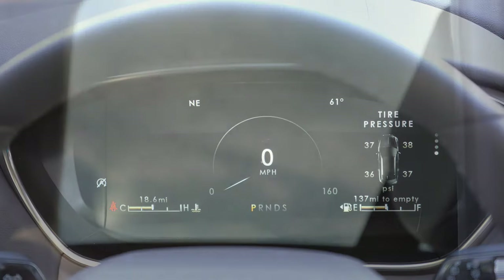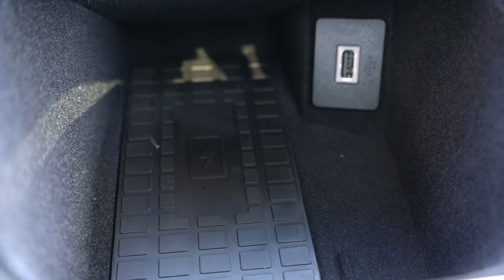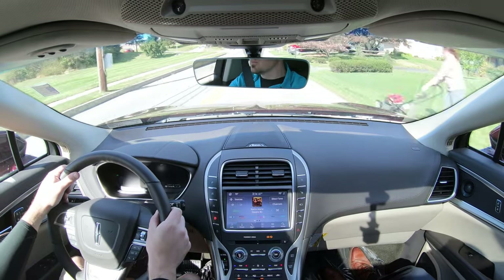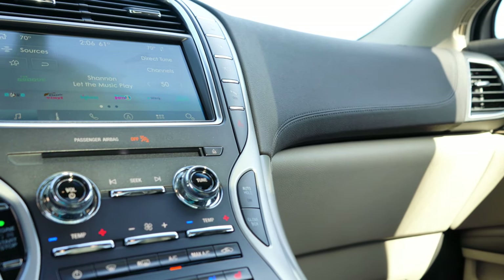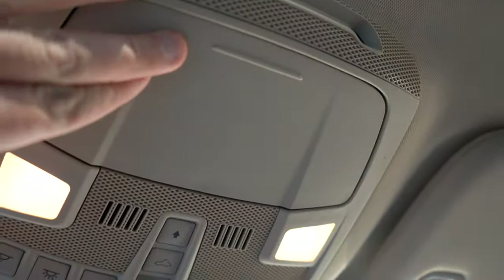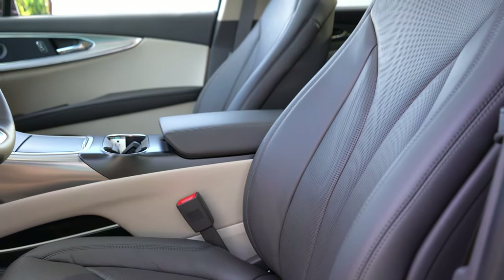Interior quality is excellent as expected for a Lincoln. The reserve and black label get a panoramic vista roof with power sunshade. A wireless phone charger is found in the cubby in front of the cup holders on all trims but the standard. Universal garage door openers are available on all but the standard. Authentic wood trims — ash wood and walnut — are available. Ambient lighting comes standard, along with an overhead sunglass holder. The black label gets an alcantara headliner with alcantara-trimmed floor mats.